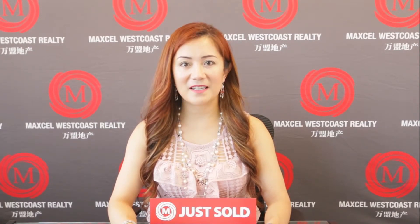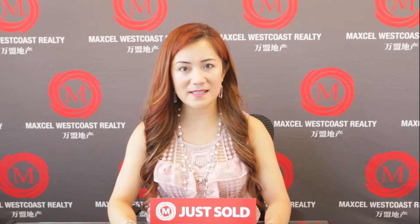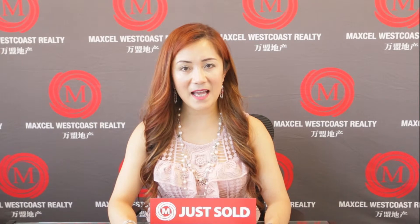Tip number six: make sure you prepare an information package that contains all the information about the home, such as any floor plan, feature sheets, any 2510 new home warranty, survey certificates, and PDS and title search. Bring all those with you.